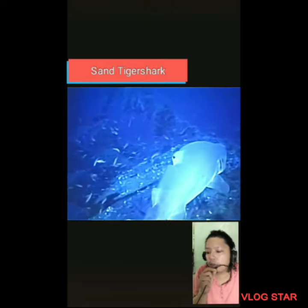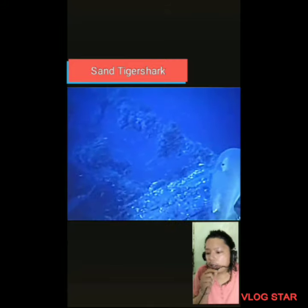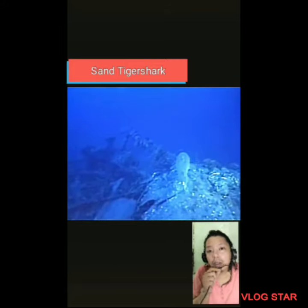Meaning it can float motionless, and it helps in the hunting of prey. During the day, it hovers near the bottom of the seafloor, taking shelter at rocks and caves.